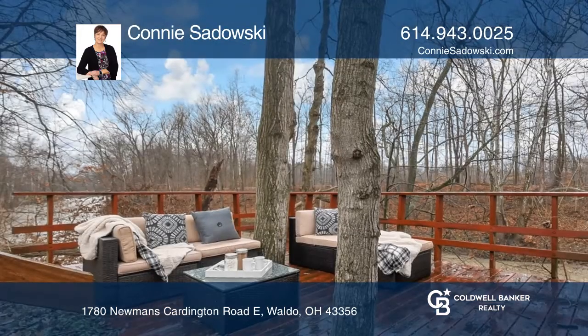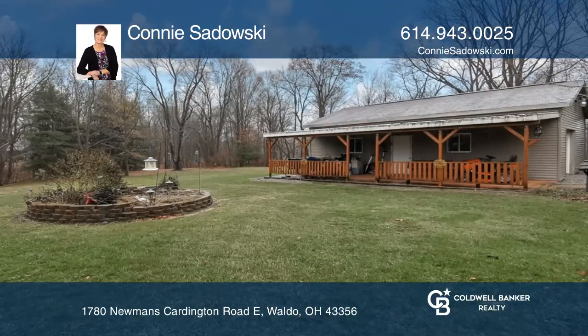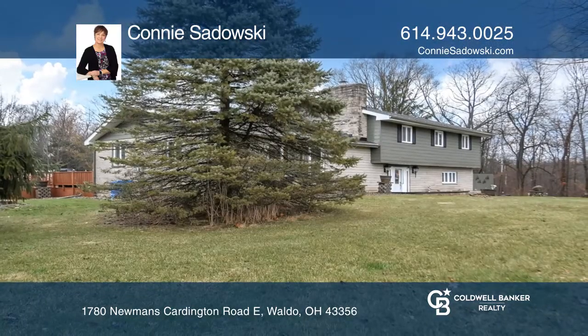Must-see acreage includes room for RV parking along the river, a solar-powered heated saltwater swimming pool, and a pole barn with covered patio. Make it yours by calling Connie Sadowski.